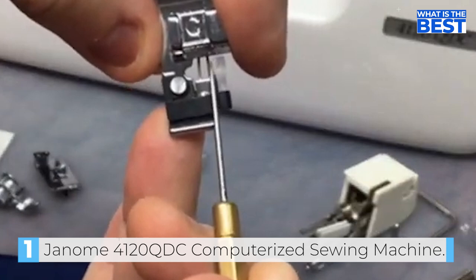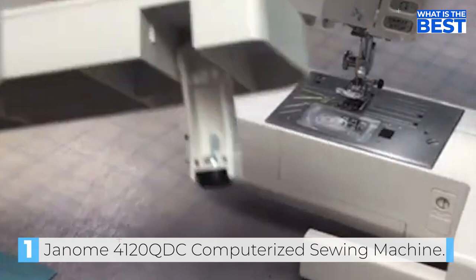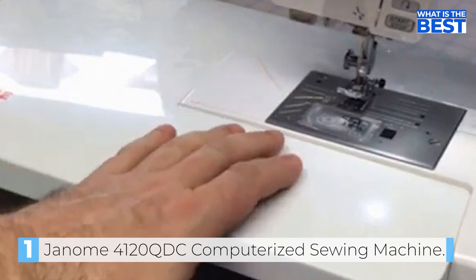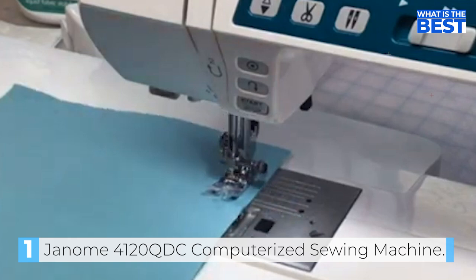One of the coolest features on this machine is the stitch pattern memory capability. If you've created a fantastic design, you can easily save it for future reference. The speed control slider, extra high-presser foot lift, seven-piece feed dog, built-in thread cutter, twin needle guard, and various other features make this the best Janome computerized sewing machine. The superior editing and mirror stitching features make it a true standout, and the locking stitch button and auto-declutch bobbin window make it suitable for advanced sewers.